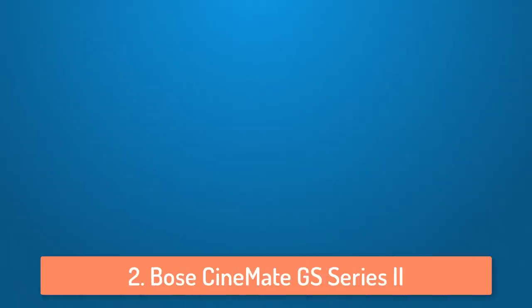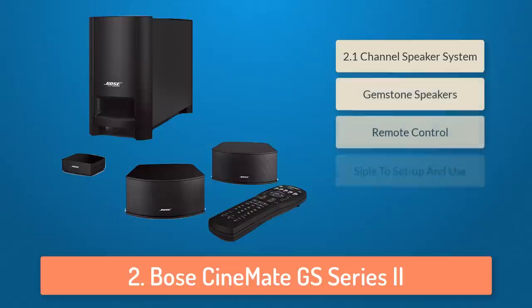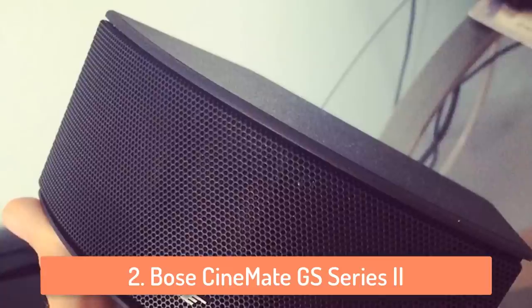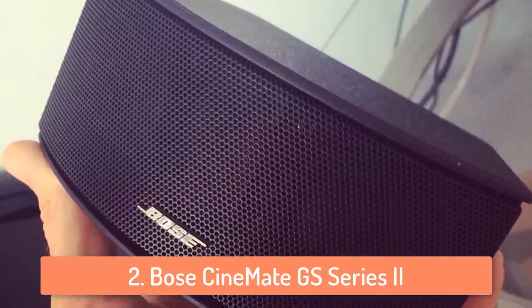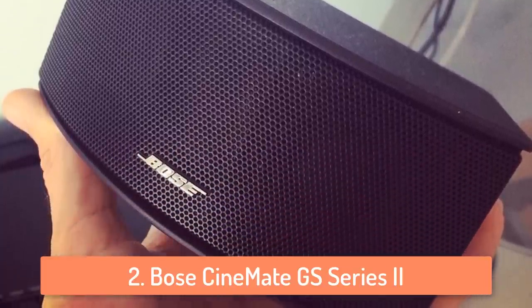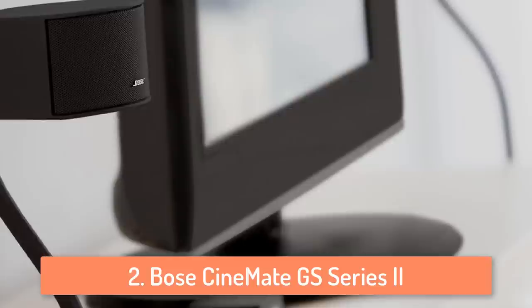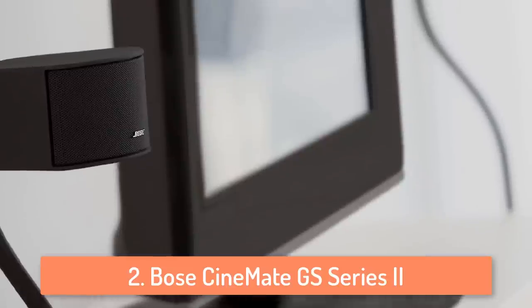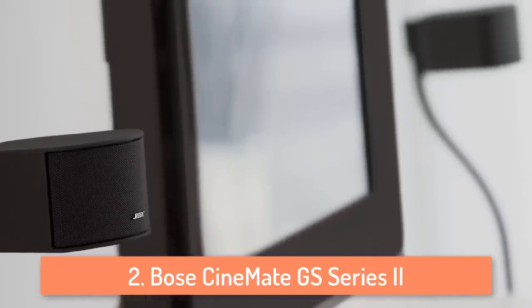At number two we have the Bose Cinemate GS Series 2. The Bose Cinemate GS2 system is another small yet powerful speaker system. It features TrueSpace technology which allows it to create spacious multi-channel sound, making it an amazing choice for music lovers. What I like the most about it is that it does not have a fan inside, meaning you can listen to music at low volume without any fan noise disturbing you. The subwoofer is very powerful and it does not lag behind the speakers, which is great.